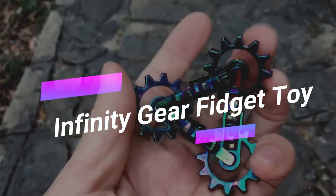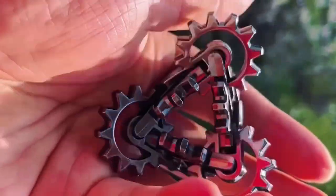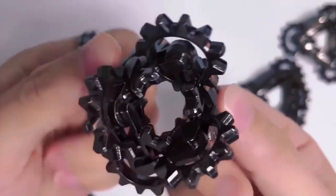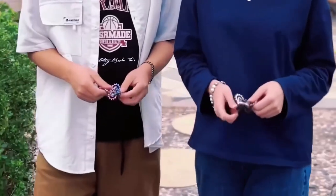Meet your new fidget buddy — the Infinity Gear Fidget Toy. This substantial toy is all about good vibes and quiet fidgeting. Twist and turn its funky gears that snap together like magic, providing hours of endless entertainment. Keep your fingers busy with one hand or go wild with both. It's not just a toy — it's a stress-relieving companion.